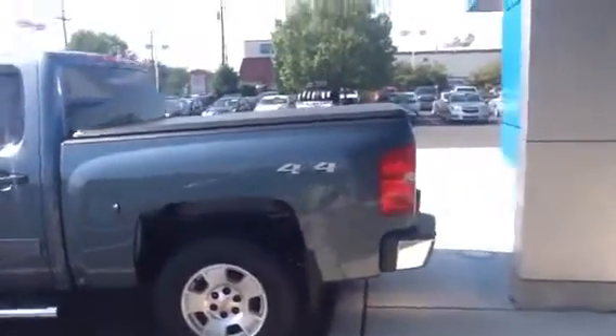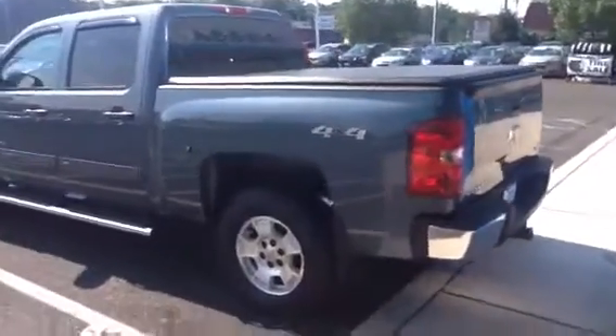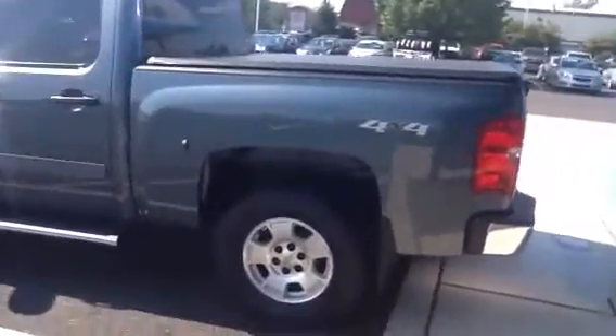An additional 12 month, 12,000 mile extension to the manufacturer's limited warranty, and also the remainder of the 5 year, 100,000 mile warranty.